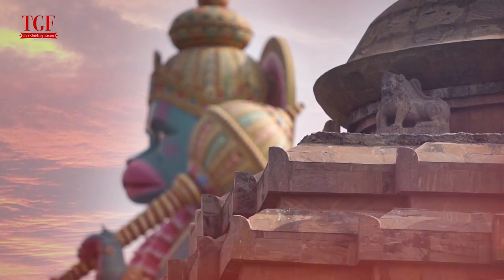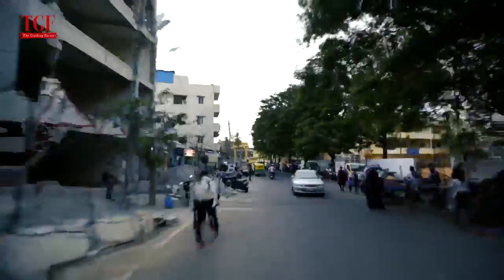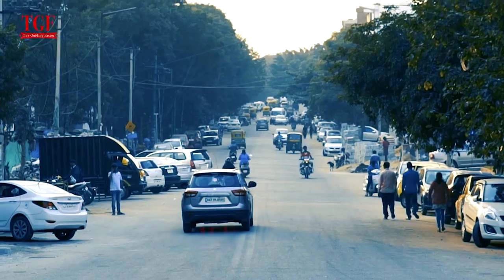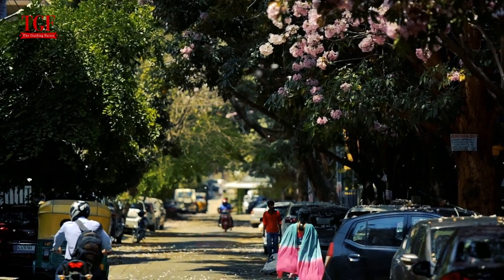Once you see the Grand Hanuman statue when you are arriving from Sarjapur Road, you should know that you have arrived at one end of the HSR layout. With three-lined venues, wide roads, and a lot of beautiful parks, this place has evolved into a relaxing place for residents and work alike.